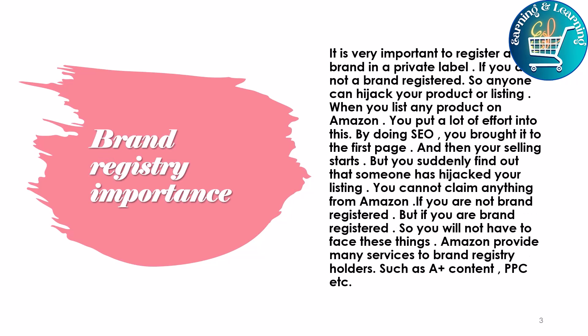It is very important to register a brand in private label. If you are not brand registered, anyone can hijack your product or listing. When you list any product on Amazon, you put a lot of effort into it — doing SEO, bringing it to the first page, and then start selling — but you could suddenly find out that someone has hijacked your listing, and you cannot claim anything from Amazon.